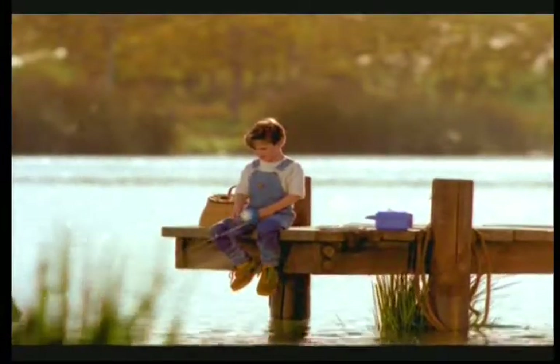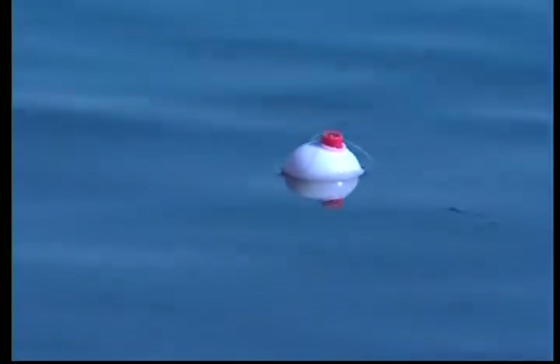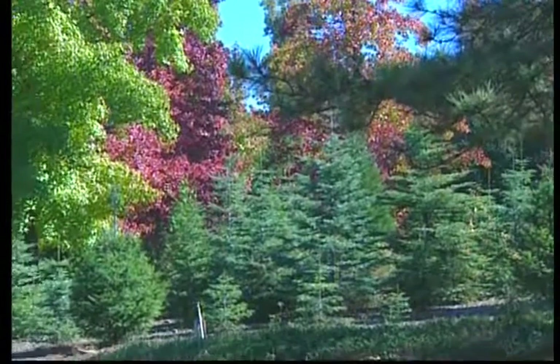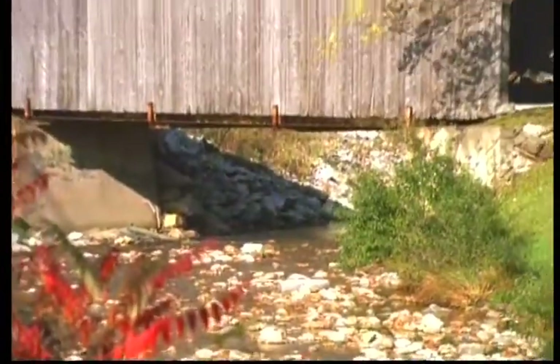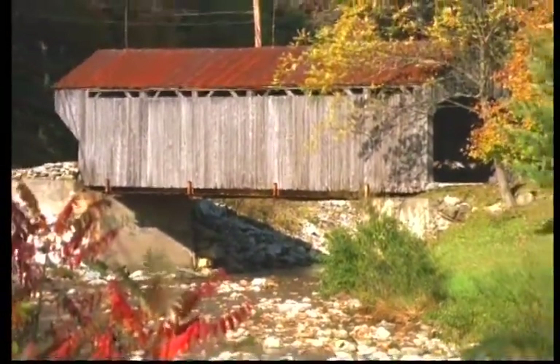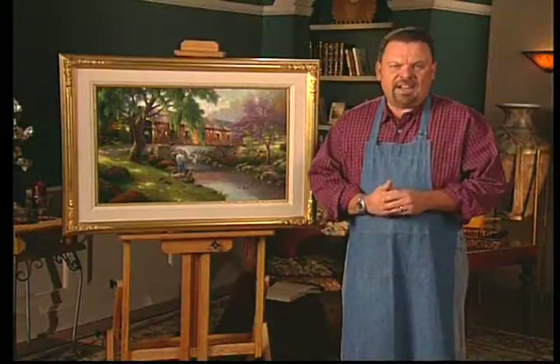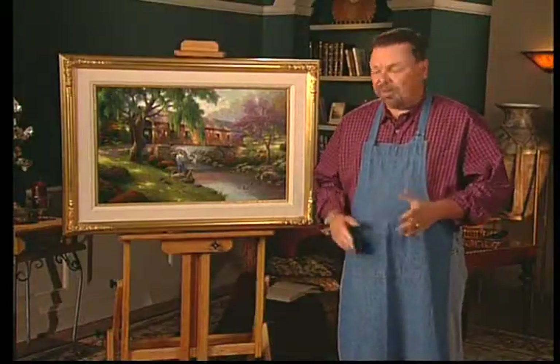Inside every artist beats the heart of a child — a childhood filled with memories of exploring nature, when time seemed to go a little slower and life was simpler. Hi everyone, I'm Thomas Kinkade, and my new painting, The Old Fishing Hole, celebrates childhood memories.